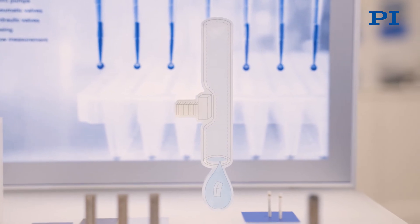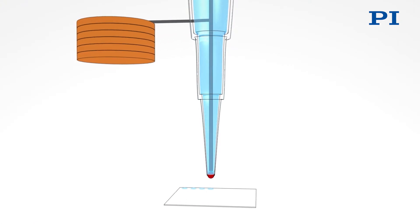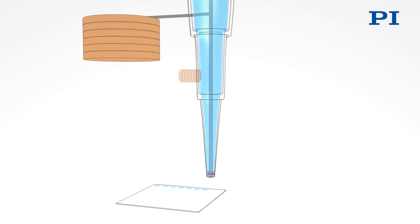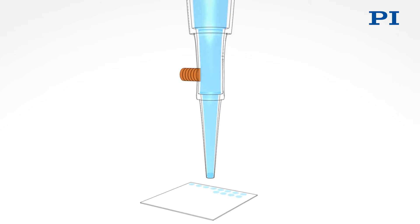Piezoelectric actuators can be used in microfluidic devices for precise dosing. In this application, piezo actuators and piezo tubes generate dynamic pulses creating up to several thousand picoliter droplets per second using the inkjet principle, for example for array spotting.